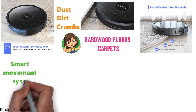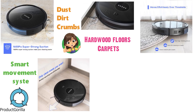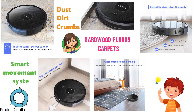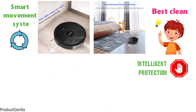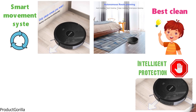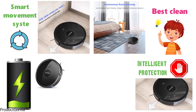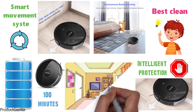The smart movement system that is built-in will easily be able to identify different furniture and obstacles in the robot's path. It will plan an optimal route to avoid these while also being efficient to give the best clean possible. The intelligent protection also stops the robot from being able to fall downstairs or off ledges. The high battery capacity allows this vacuum cleaner to operate for 100 minutes of runtime per charge.